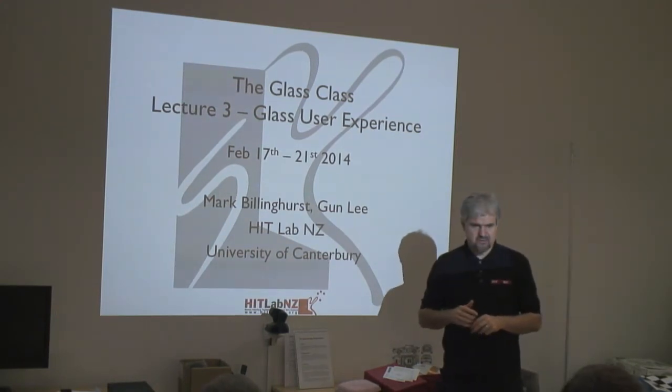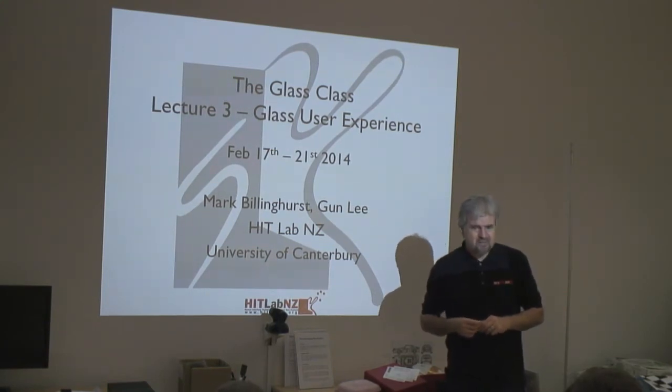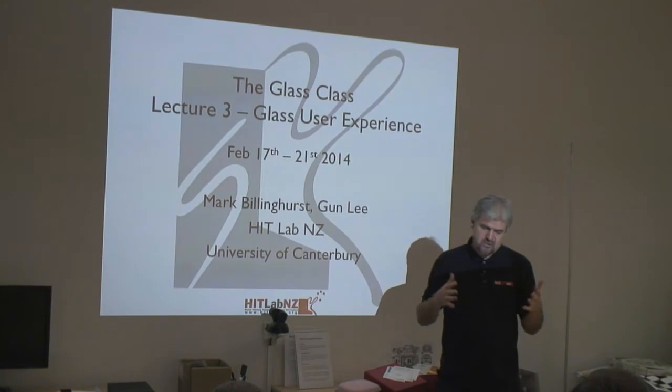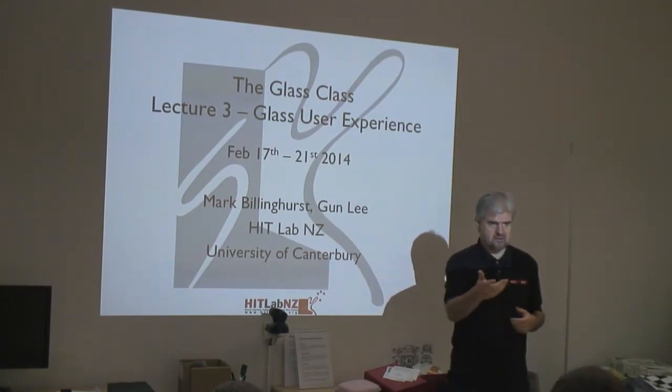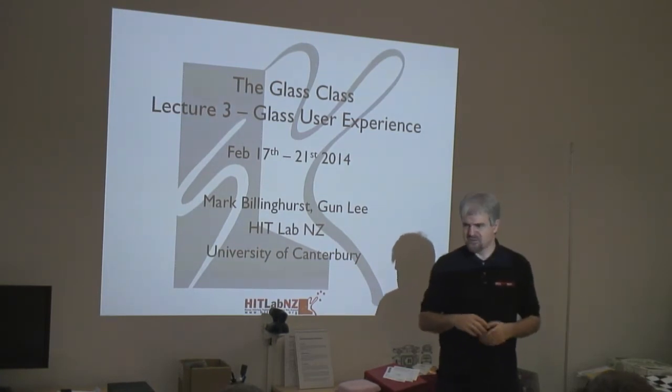I found voice was probably the easiest way to use it. It's a little bit awkward talking to yourself — a bit socially awkward. We'll talk about that later; there's research being done on other ways to interact with glasses. It's like the first Bluetooth headset guys you'd see standing in the corner always talking to themselves. You don't really want to do that all the time.